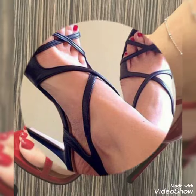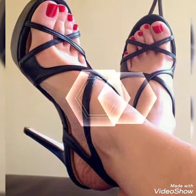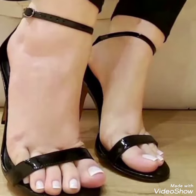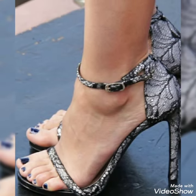Hope you fans are doing well. Today I'm gonna share with you a very decent and amazing collection of open-toe high heels for those ladies who want to look very stylish, gorgeous, and fabulous.